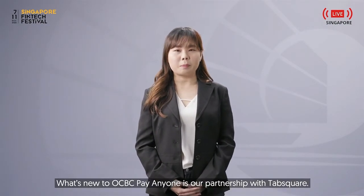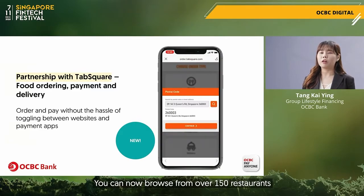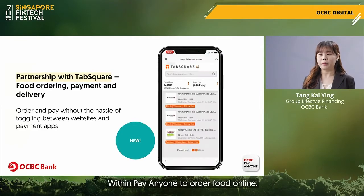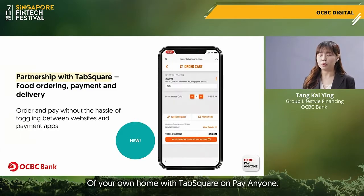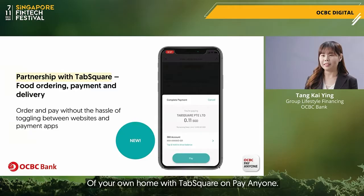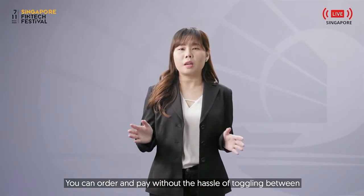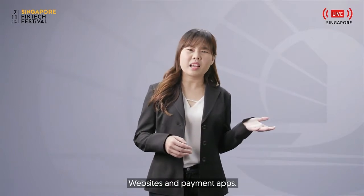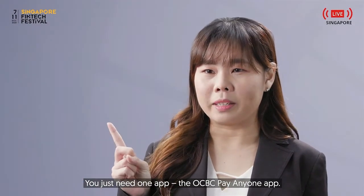What's new to OCBC Pay Anyone is our partnership with TabSquare. You can now browse from over 150 restaurants within Pay Anyone to order food online and settle your meals at the comfort of your own home. The checkout journey is seamless — you can order and pay without the hassle of toggling between websites and payment apps. You just need one app, the OCBC Pay Anyone app.